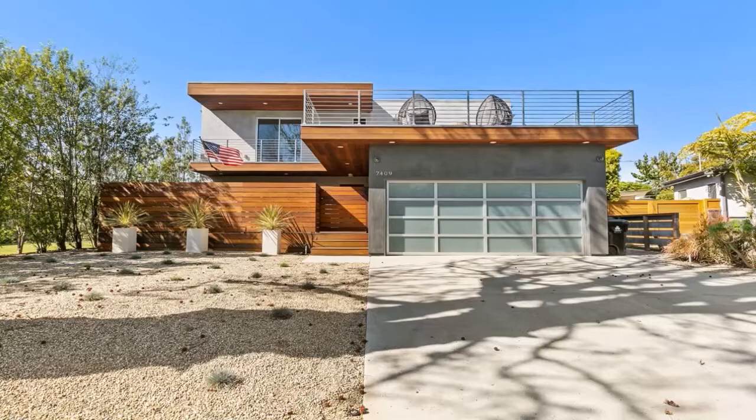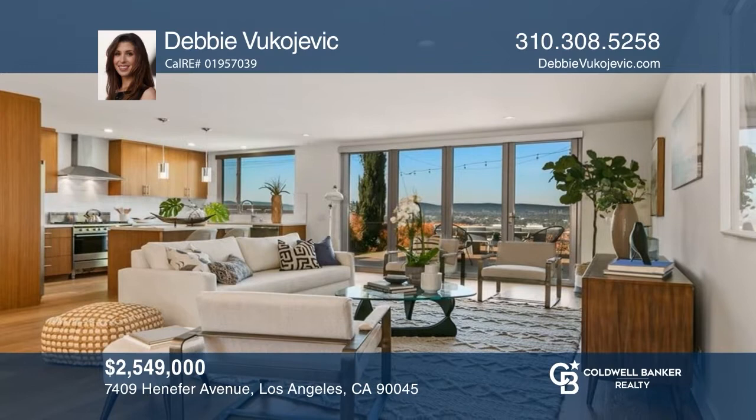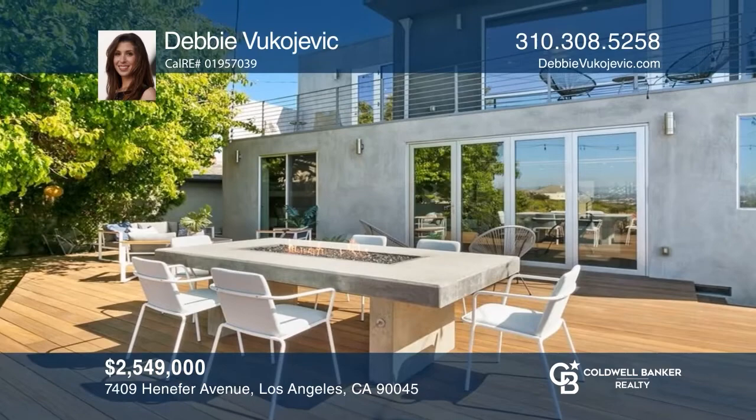Wide-ranging view home located in the coveted North Kentwood neighborhood. As you enter the home, you're met with sweeping views of the city and mountains, along with an open kitchen and living area. This home offers four bedrooms, including a gorgeous primary retreat. Enjoy the back deck for unforgettable entertaining. Want to turn this house into a home? Contact Debbie Yakoyevich today.